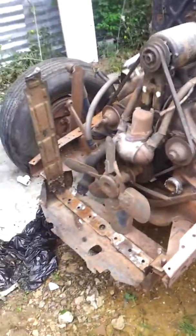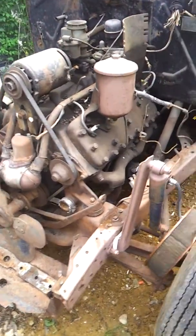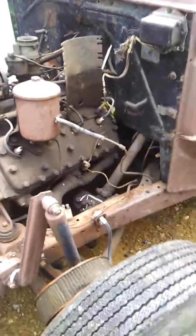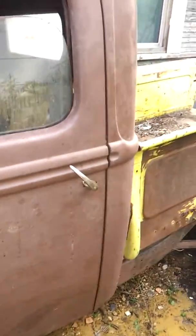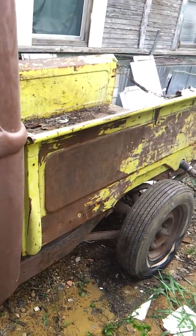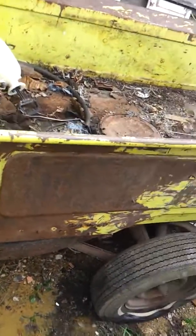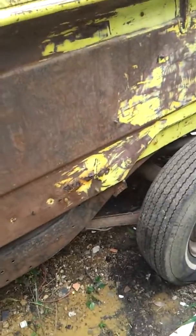I believe the 1940 had the same frame as the cars from '37, '38, '39, '40 — same frames. We're getting ready to sell this truck as-is without the engine. The bed has some rust through, no fenders, but it's got all the frame and undercarriage.